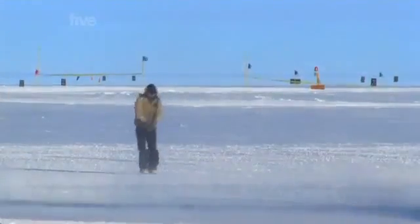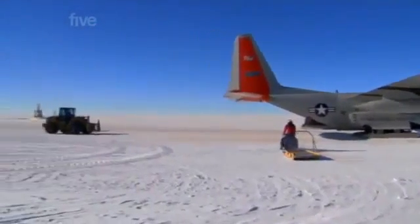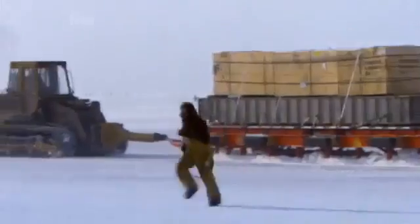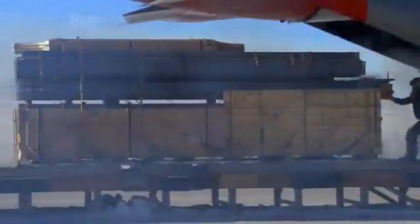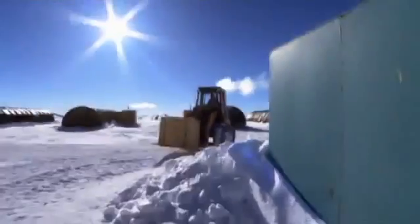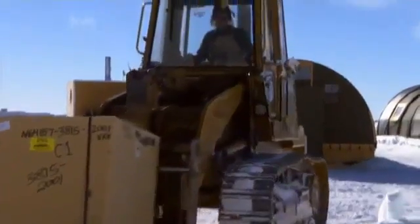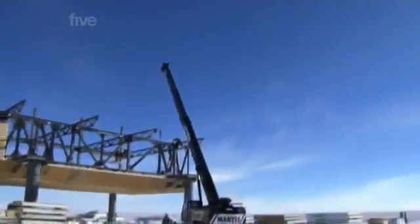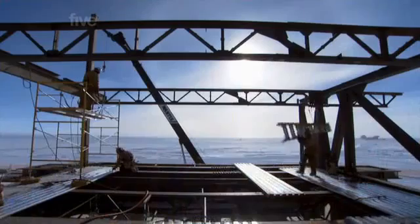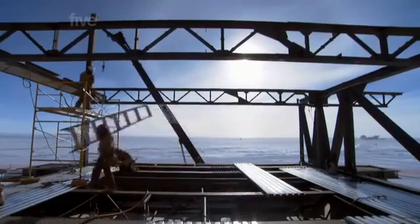Even though these Hercules LC-130s can carry a payload of 12 tons, the ground crew will still have to shift nearly 1,000 flight loads to keep the project on target and the builders equipped with the supplies they desperately need. In the summer months, flights land 24 hours a day. The builders have completed the steel framework of the Polar Station's final three wings and are now starting work on the next stage: attaching the insulated panelling.